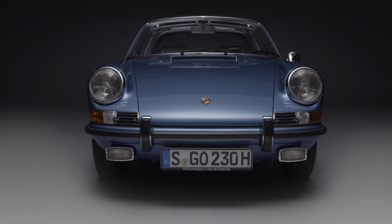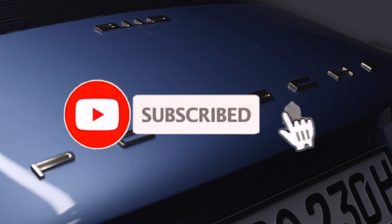The 911 Targa, still a style icon today. Its unique design emerged from a special set of circumstances.